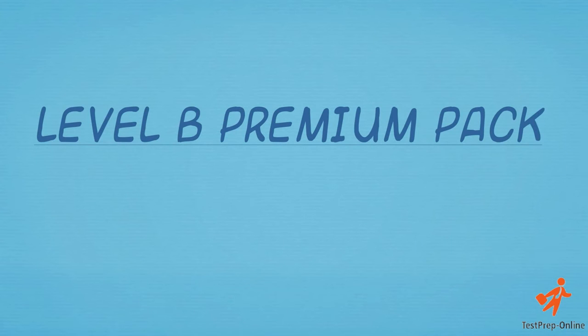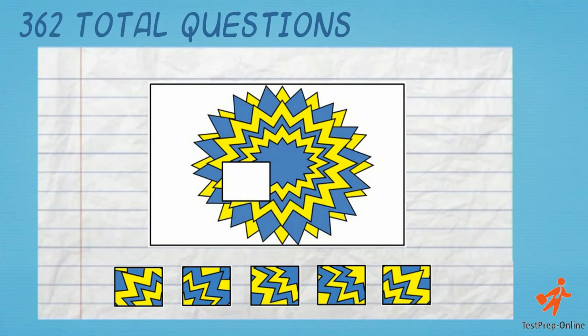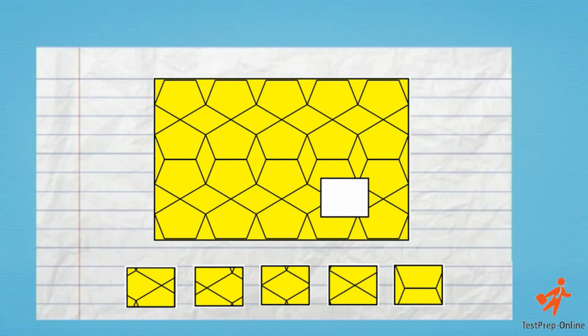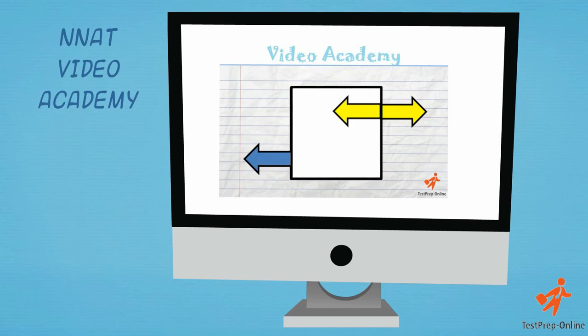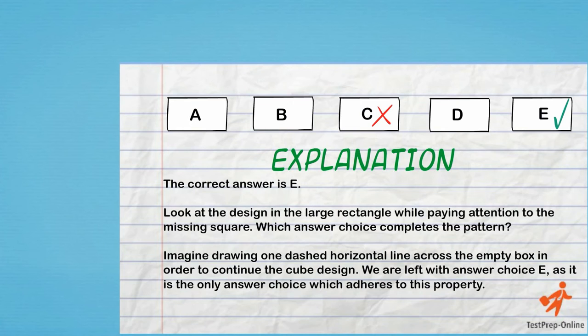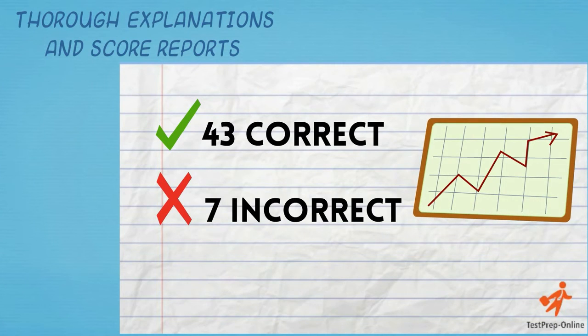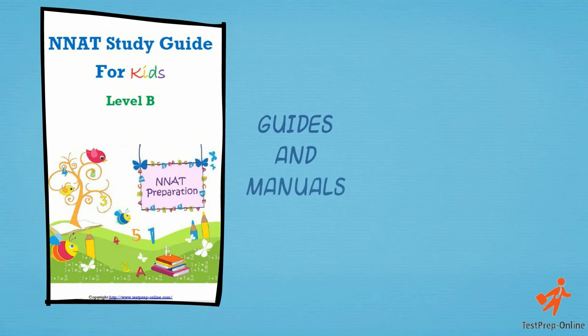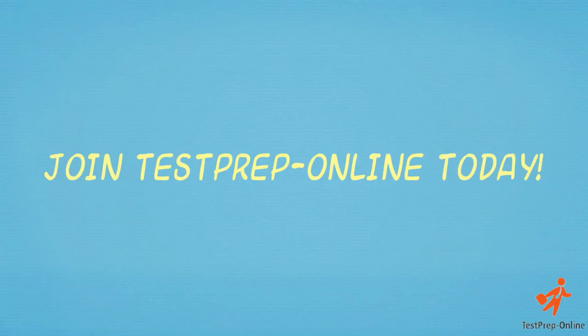The NNAT Level B Premium Pack contains 362 total questions, 3 full-length NNAT practice tests, 5 detailed video tutorials, thorough explanations and score reports to track your child's progress, and study guides for children and parent manuals. Join Test Prep Online today!